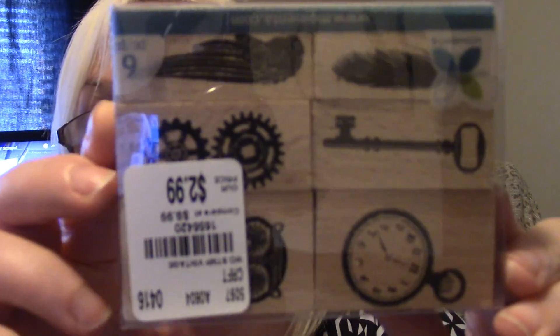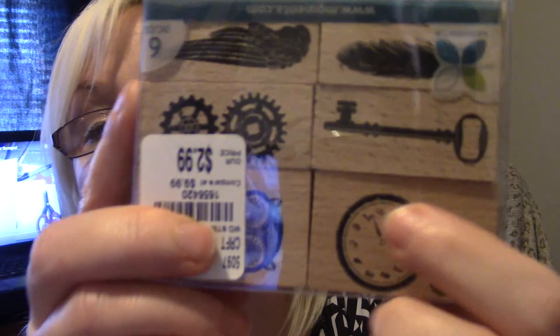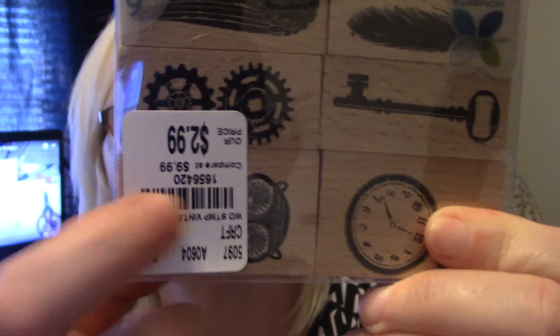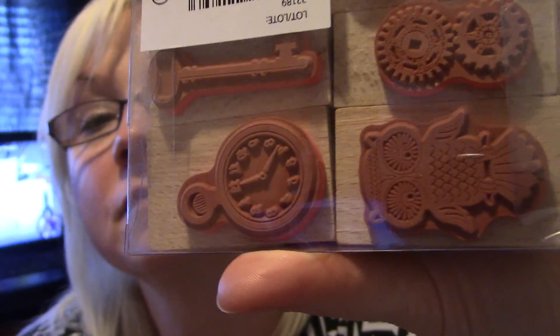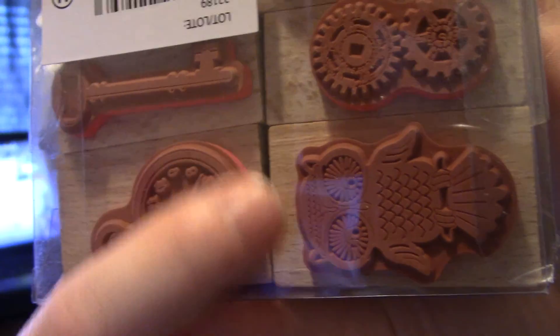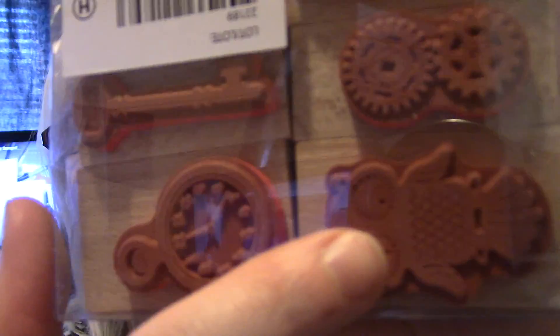And then I picked up these. You can't really see that — there we go. That's actually an owl over here. You can sort of see the owl. I like it though; the owl is cute. I'm still not used to this whole backwards camera thing anyway.